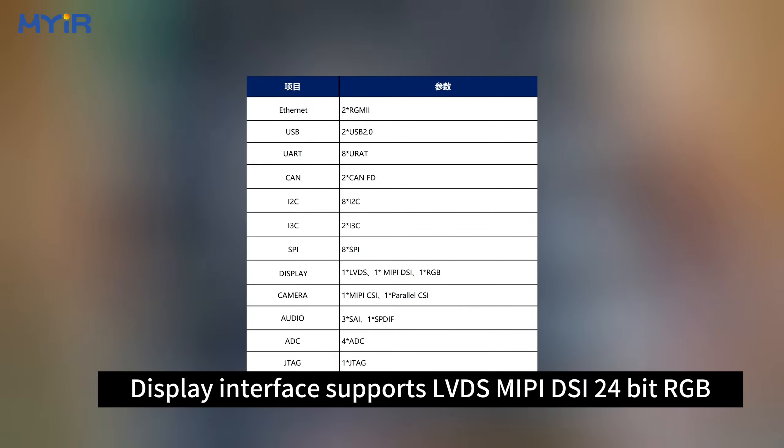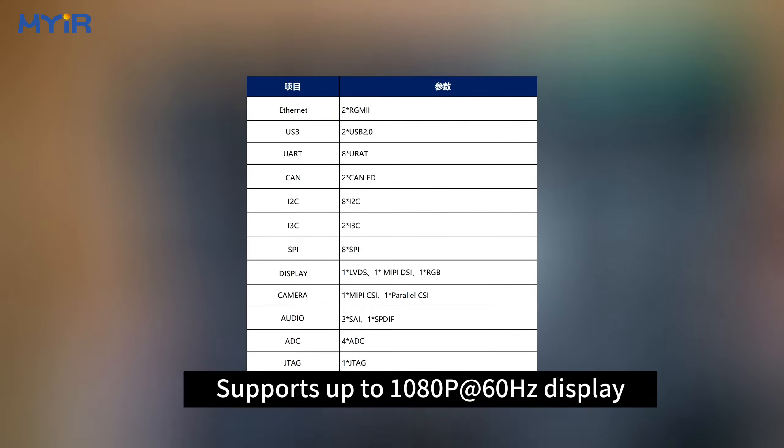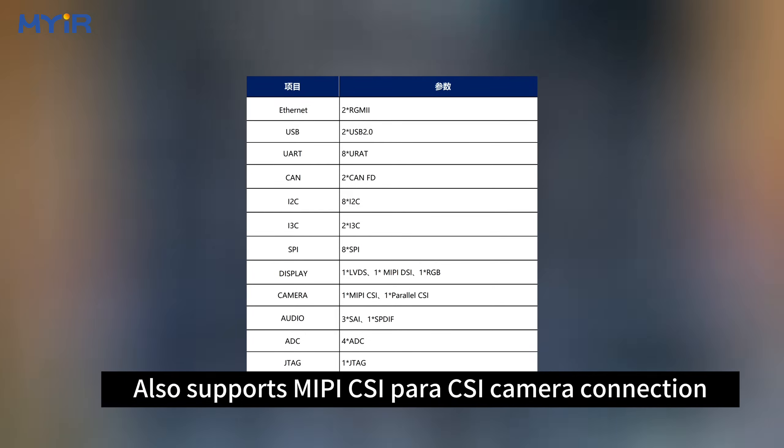The display interface supports LVDS, MIPI-DSI 4-lane, and RGB, supporting up to 1080p 60Hz display. It also supports MIPI-CSI camera connection.